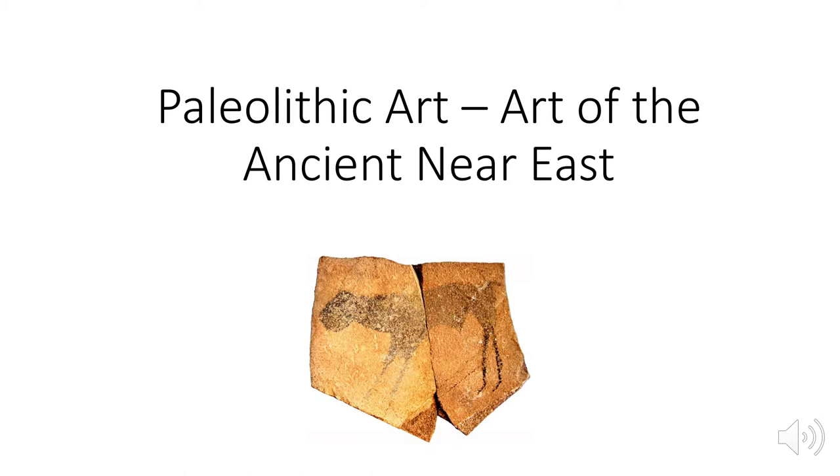Hey guys, welcome back. In this video, we're going to summarize artifacts and events from the Paleolithic era to the ancient Near East.